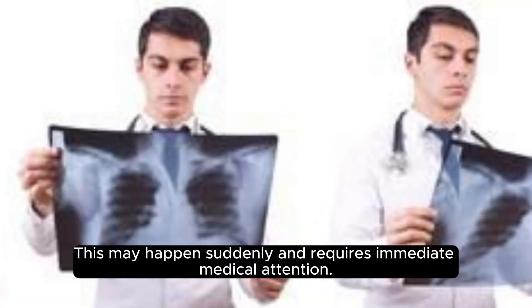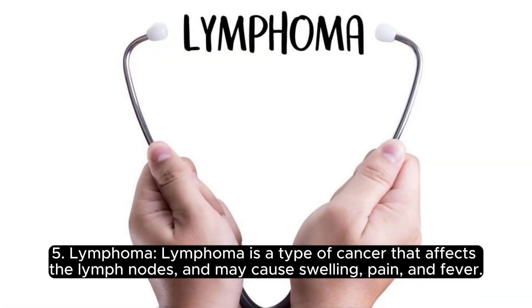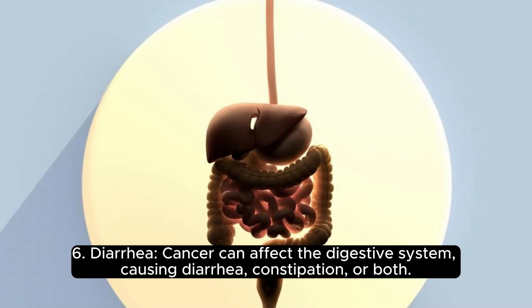Four: Breathing difficulties. Cancer can grow and obstruct the airways, causing difficulty in breathing. This may happen suddenly and requires immediate medical attention. Five: Lymphoma. Lymphoma is a type of cancer that affects the lymph nodes and may cause swelling, pain, and fever.